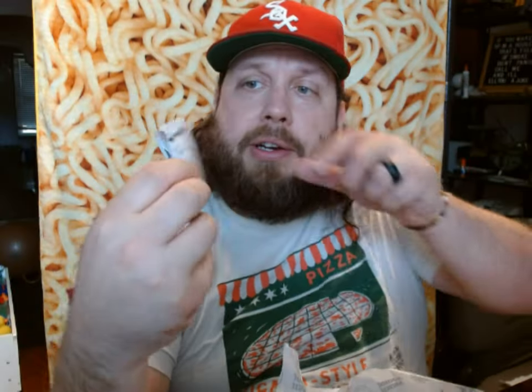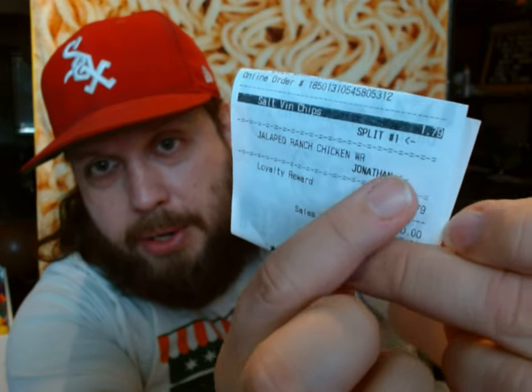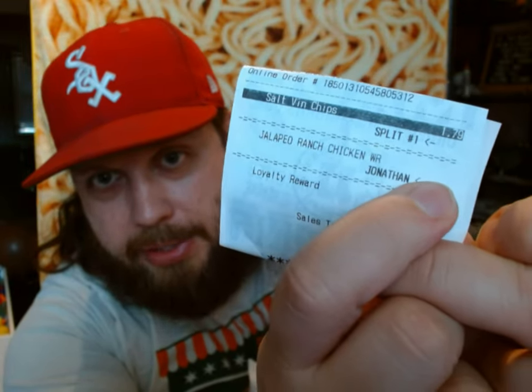On this section of the ticket, you can see my total price was zero. Above here it says salt and vinegar chips was $1.79, and I had a loyalty rewards coupon that gave me minus $1.79 — that wasn't cheating, because I earned those loyalty rewards with points from purchases. But if you look at this line here, it says jalapeno ranch chicken wrap, and where the price should be, there's nothing — just a blank space. Somehow in the programming of the website, they didn't add a price, so when I added it to my cart, I didn't notice until I went to check out and it still said zero.